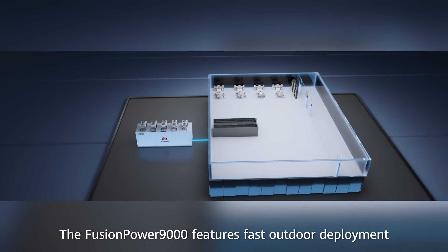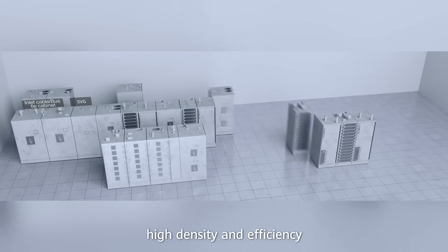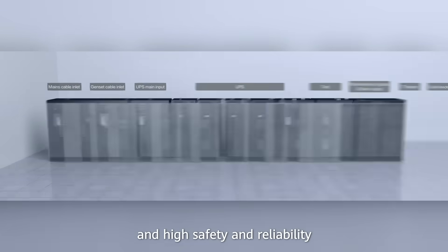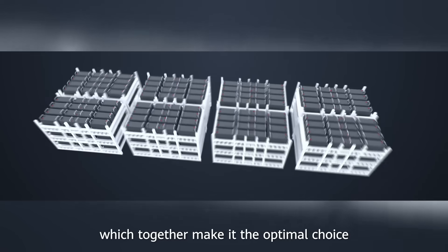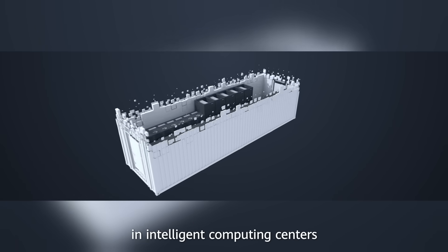The Fusion Power 9000 features fast outdoor deployment, flexible capacity expansion, high density and efficiency, and high safety and reliability, which together make it the optimal choice for power supply and distribution in intelligent computing centers.